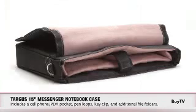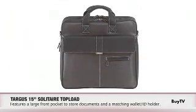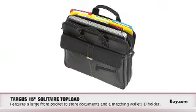The messenger bag has a couple of different pockets as well. And there's a top load where you can just stick your notebook in the top. Those cases in particular are geared for 15-inch notebooks.